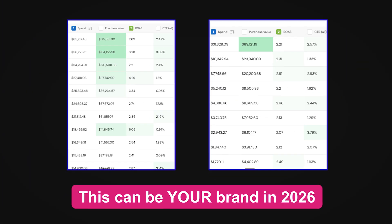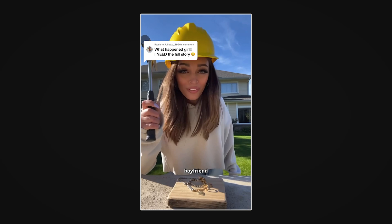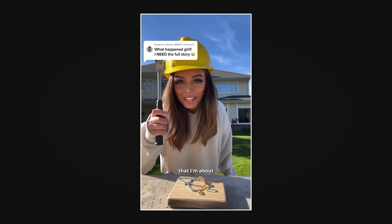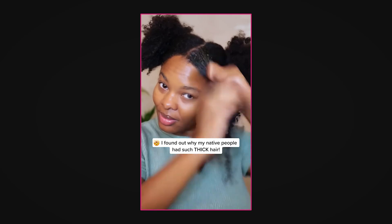If you want to make 2026 the best year for your brand and you're not leveraging AI creatives — my boyfriend just spent $300 on jewelry that I'm about to destroy. Heard about the miracle hair growth oil that's going viral on my For You page. It actually works. You're not going to make it.